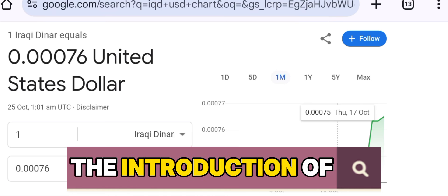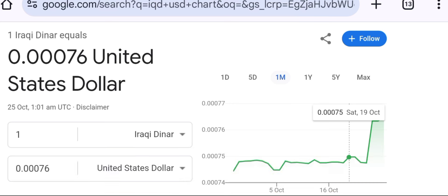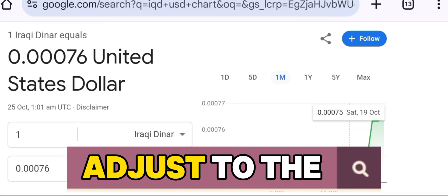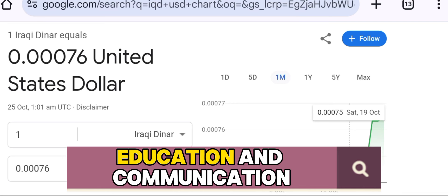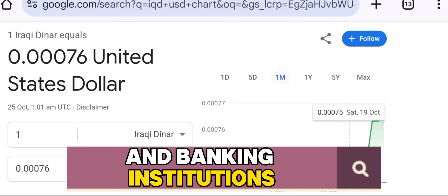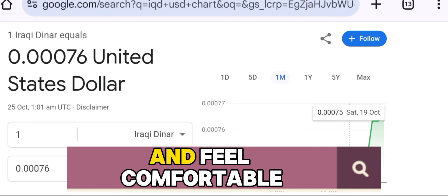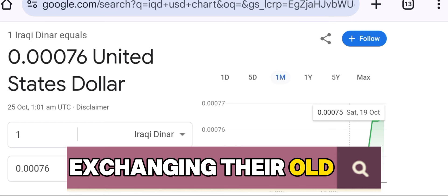The introduction of these new cash deposit centers is designed to streamline the process, but it will take time for people to adjust to the new system. Education and communication from the government and banking institutions will be essential to ensure that citizens understand the process and feel comfortable exchanging their old currency.